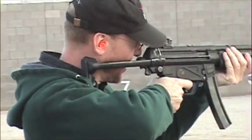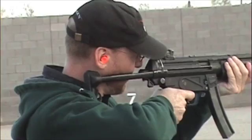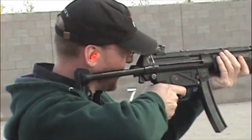Let's see if I'm at the target enough. You're shooting at the steel? Oh no, I was shooting at the...